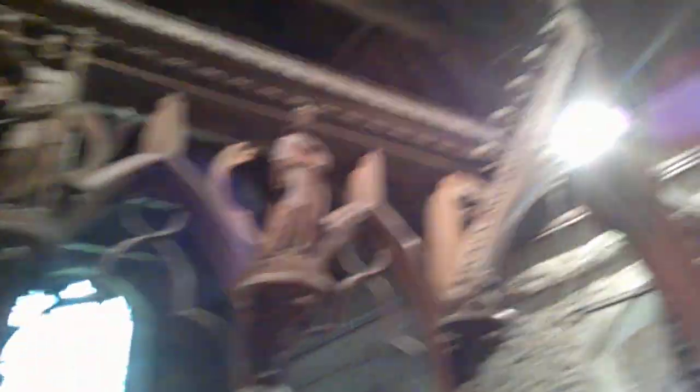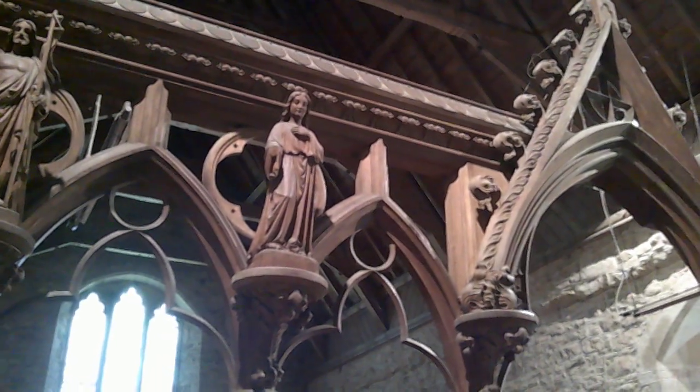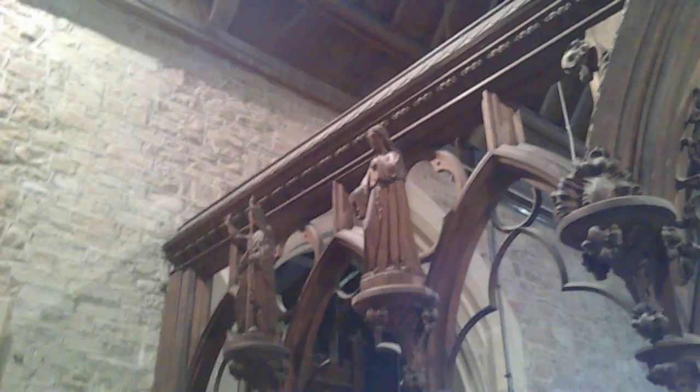Again, this rood screen is Victorian. We have various figures. You can see there John the Baptist. I'm just not sure who this figure here is, but I think it's probably John the Evangelist, who's normally depicted as a teenage boy — a young teenage boy — because he lived to such a great age that they reckon he must have been very, very young. Here we have Christ the King and Christ the Good Shepherd. So yes, two Johns: John the Baptist and John the Evangelist.